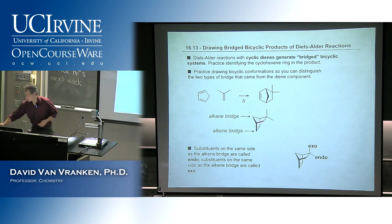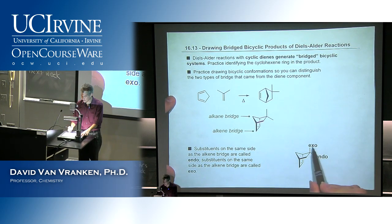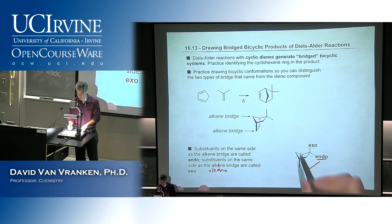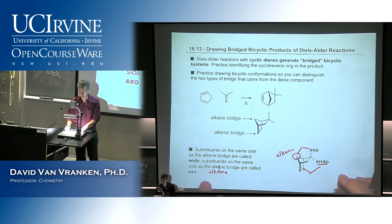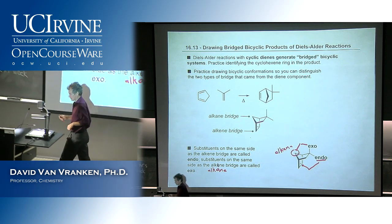I had a mistake on one of my slides during the last lecture on the Diels-Alder reaction. I was pointing out the nomenclature for exo versus endo, and I said the substituent on the same side as the alkene bridge is referred to as endo — but then I also said alkene for the exo case. I should have said alkane bridge for the exo case. They can't both be on the same side as the alkene bridge. Please replace the 'e' with an 'a' on the bottom — I was copying and pasting too much.